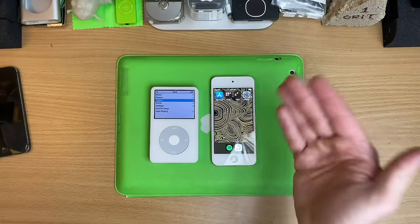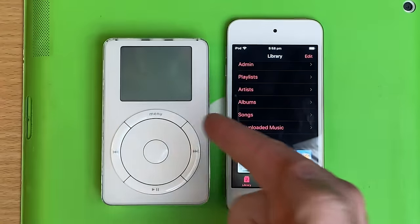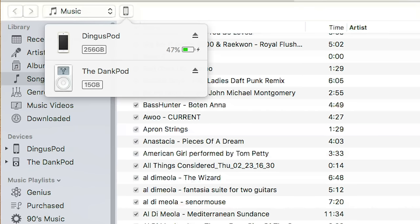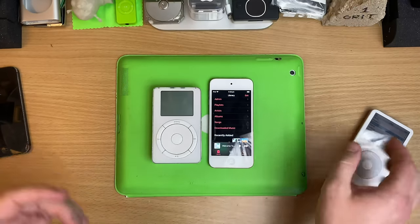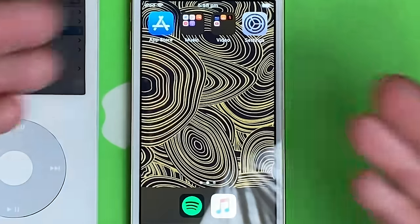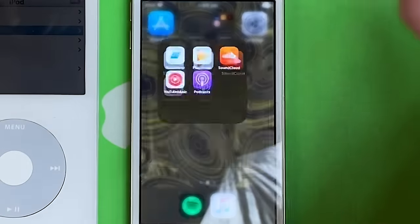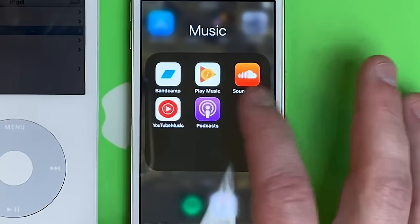This thing syncs to my 2007 iMac — it's so cool to have these syncing the exact same libraries. That's support if you ask me: a 2007 iMac still talking to current devices. This thing has iOS 13 on it, so of course it's got Spotify, Apple Music, Bandcamp, SoundCloud.